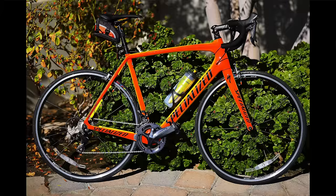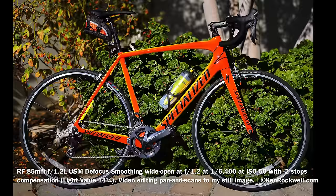If you want exotic lenses, Canon is the only system in the world with an F1 autofocus lens. Here's a shot with the 85mm F1.2L USM DS defocus smoothing RF lens.